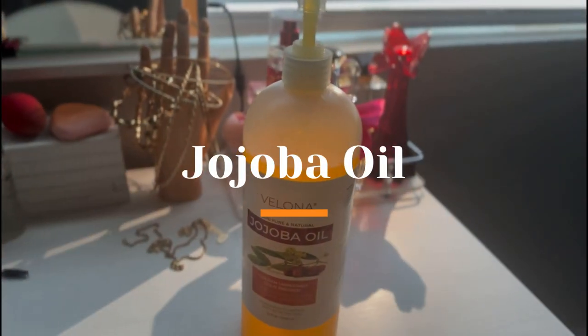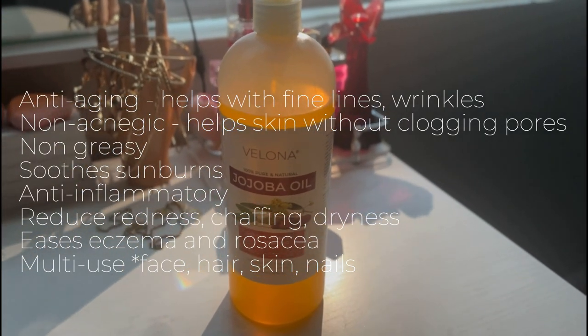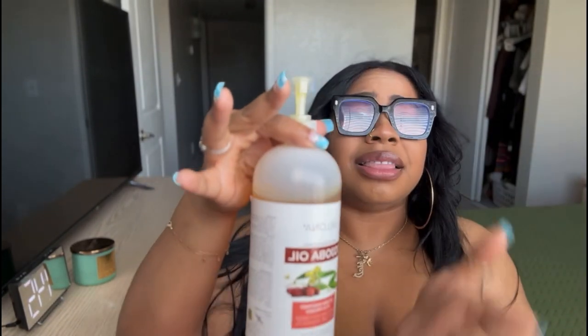This last one is my baby — I protect her, I will forever love and cherish her. This is a big bottle of jojoba oil. It is anti-inflammatory, reduces redness, fine lines, wrinkles, dry patches, and even little burns or chafing. I love putting oil on while I'm still wet from the shower — it locks in moisture like nothing else. Look at how glowy it is. A little dab will do you. I love this product.